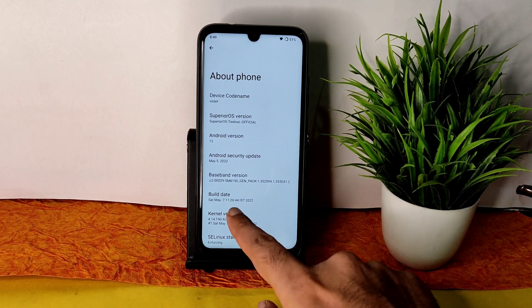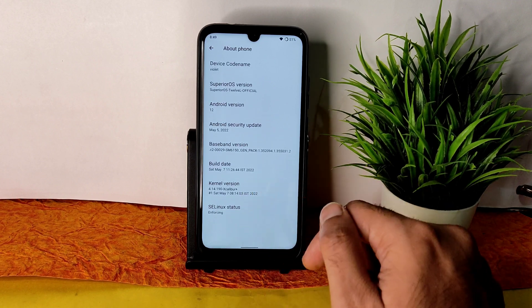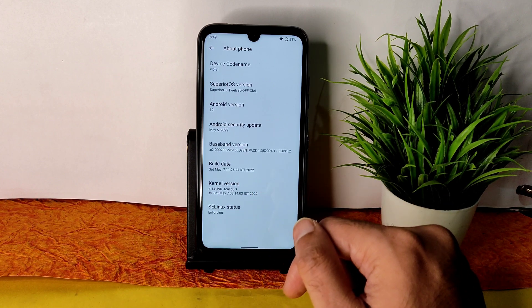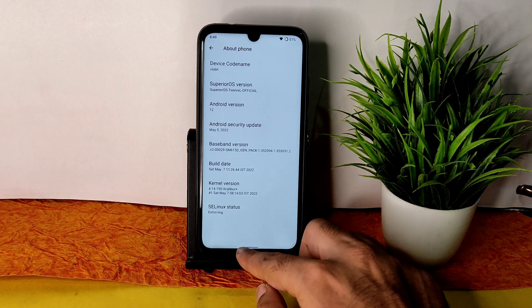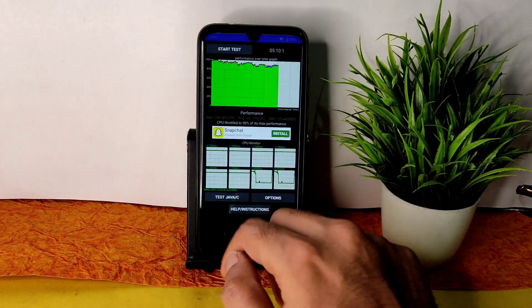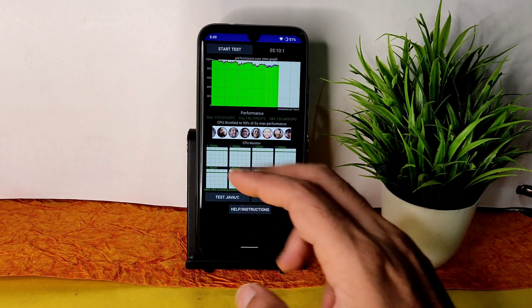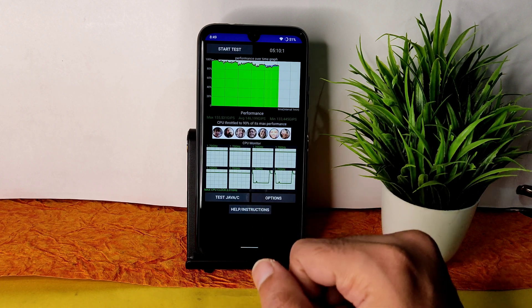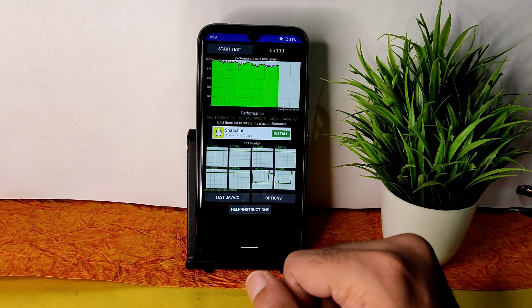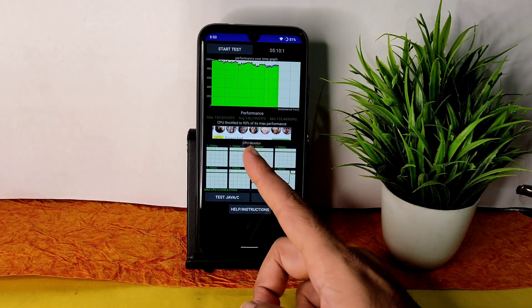The build date is May 7th, the latest available build. The kernel used here is 4.14.190 with the X-Caliber Plus kernel. SELinux status is enforcing. I've been running the CPU throttling test for the last 5 minutes and 10 seconds — the maximum is 155, average is 146, and minimum is 133 million GIPS, showing a little bit of throttling.